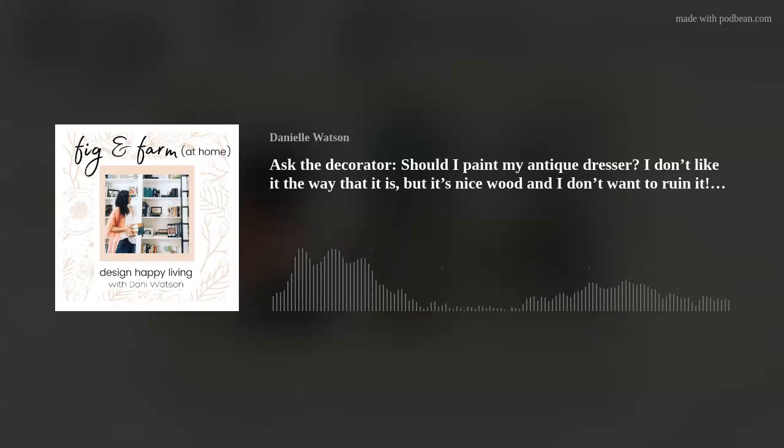So you have Aunt Mildred's dresser sitting in your garage, or maybe it's taking up real estate in your dining room, and you are looking at it, walking by it every day, thinking: I'm not a fan, or maybe I am, but it's not really my style. Maybe I should paint it. I'm not sure. What if I ruin it? Does this conversation sound familiar?